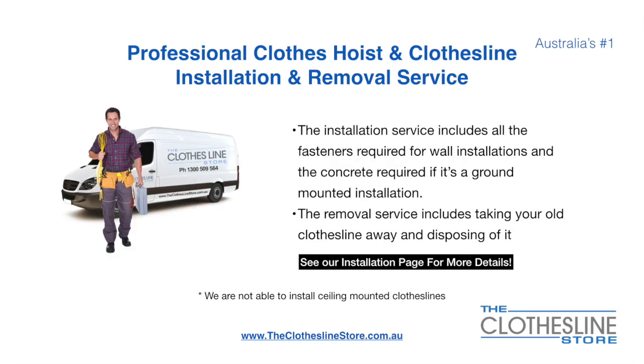If you require professional clothes hoist or clothesline installation and/or removal, we can assist. The installation service includes all the fasteners required for a wall-mounted installation and concrete when we do a ground-mount installation. The removal service also includes taking away and disposing of your old clothesline.